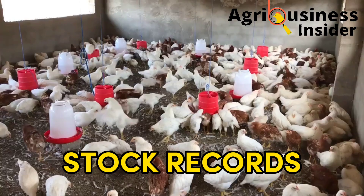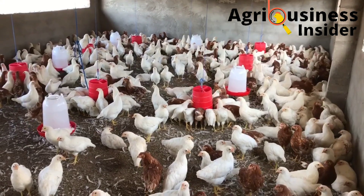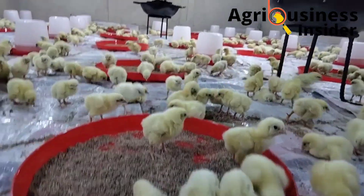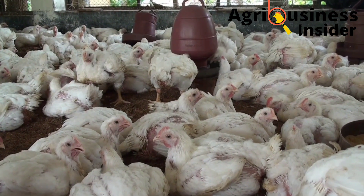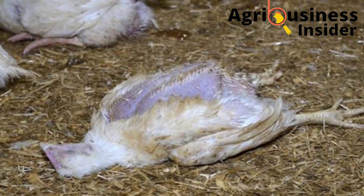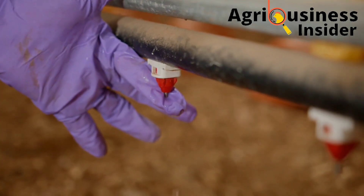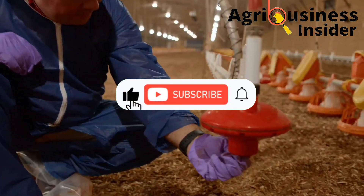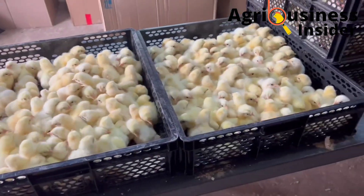The stock records help to record the number of birds during dispatch and the number of birds that will be sold off, especially in cases of broiler chickens. The other type of record is mortality records — these show the number of deaths in your flock. These are just some of the poultry farm records; however, you may come up with other types as long as they are simple, systematic, complete, and true.